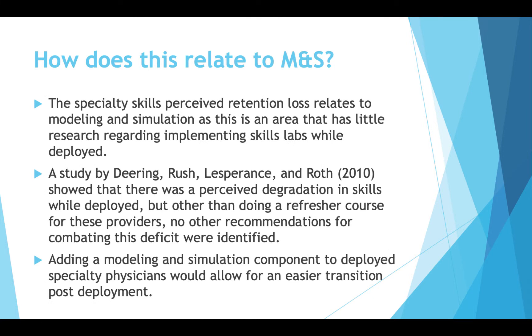This can all be related back to modeling and simulation because the specialty skills perceived retention loss relates to an area where there's little research regarding implementing skills labs while deployed. While there's a lot of training and emphasis focused on trauma, there's not a lot of emphasis on having a skills lab where someone can go and do hands-on training — whether computer-based or a sim lab — to keep those skills up.